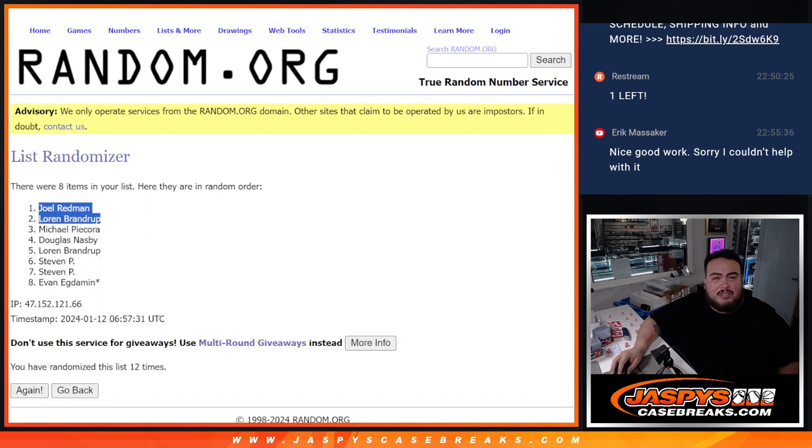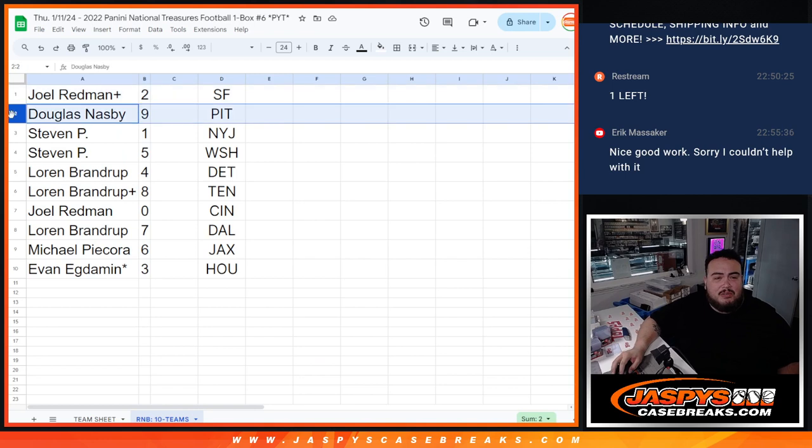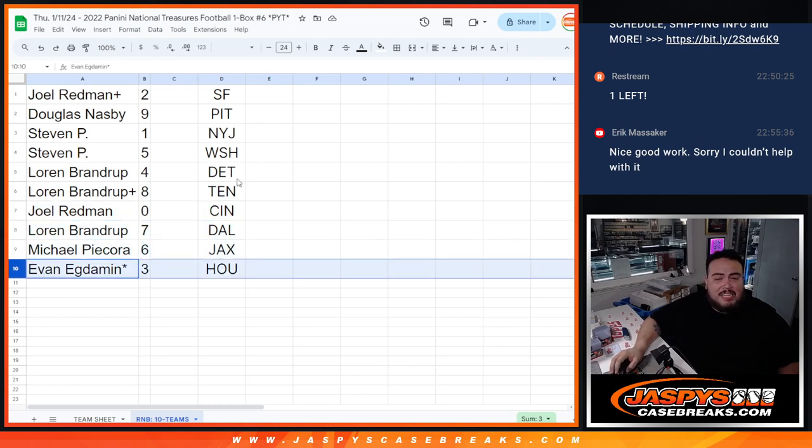Joel, you have spot 2. Douglas with 9. Steven P with 1 and 5. Lauren, you have 4 and 8. Joel with any and all redemptions with 0. Lauren, you have 7. Michael with 6. And Evan, last one, you've got 3.